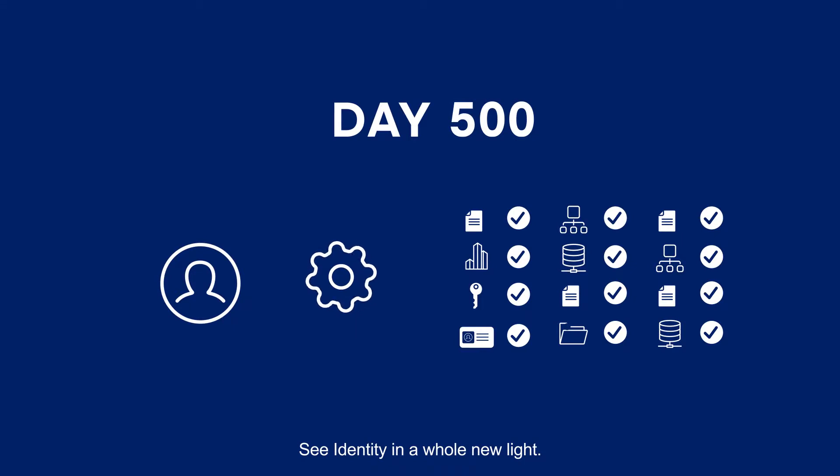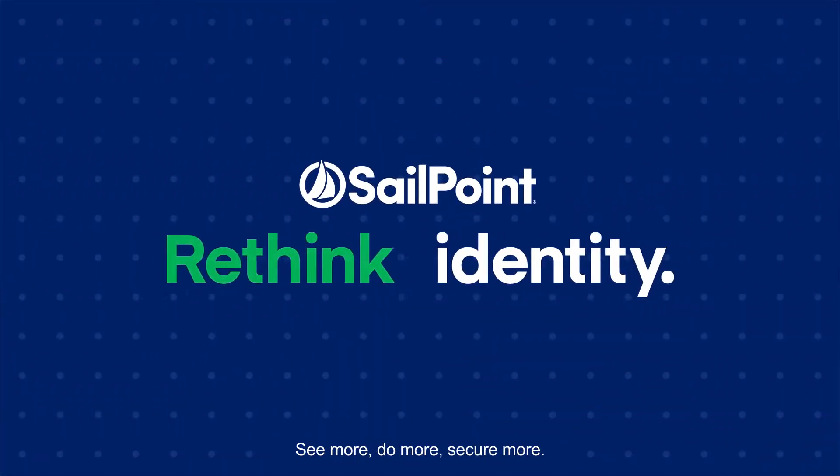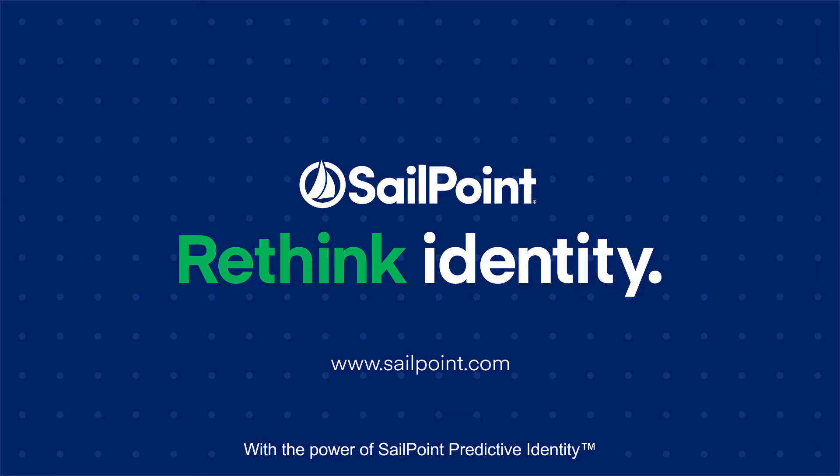See identity in a whole new light. See more, do more, secure more, with the power of SailPoint Predictive Identity.